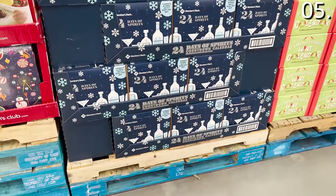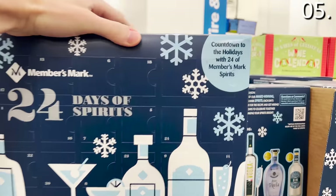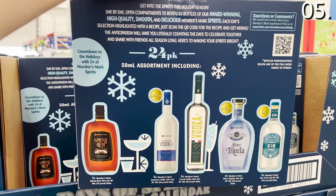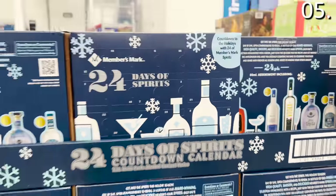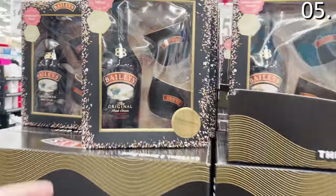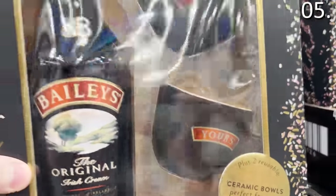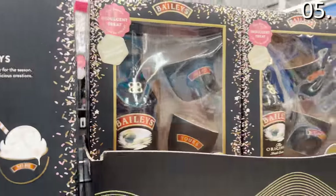If you have not yet had a chance to try some of the Members Mark branded liquors, the Liquor Advent Calendar for $22.98 will score you a 24-pack of sample spirits for roughly a dollar a piece. This is a great way to sample what your Sam's Club can offer and it's also a good gift idea. There's also this Baileys gift set for $25.98, which includes one full bottle of Baileys and two bowls — I'm not quite sure what the bowls are for, but feel free to leave me a comment if this is something you'd actually want to buy.